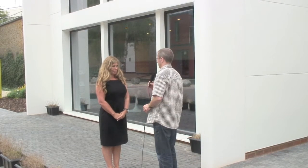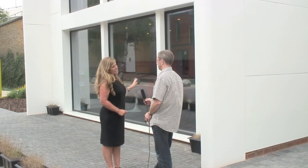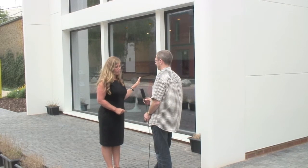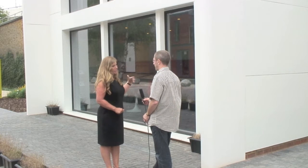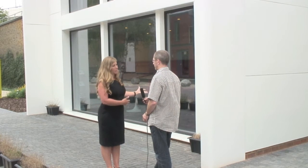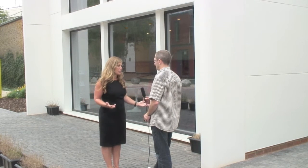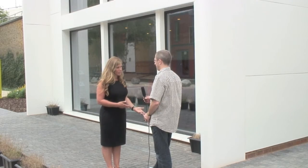It certainly looks beautiful. One thing you notice immediately is this enormous area of glass. Isn't that a little bit of a problem regarding privacy? There is a mirror tint on the windows which gives you daylight privacy until the evening, when you put internal lights on and then you need to put the blackout curtains across. So I wanted people to enjoy having the big windows without having their curtains up and still be able to have some privacy.